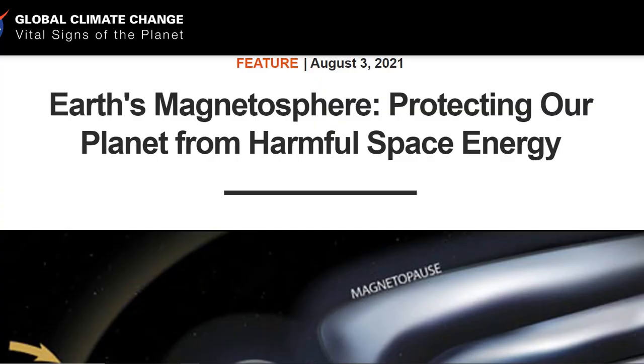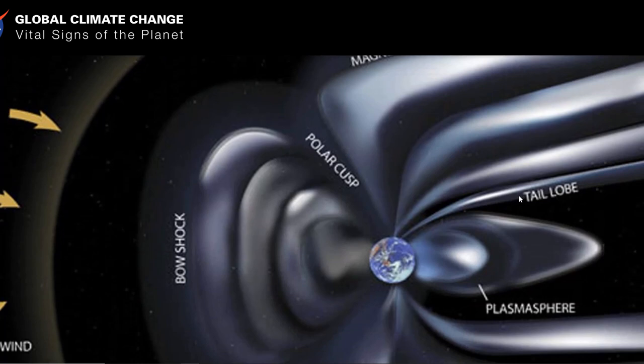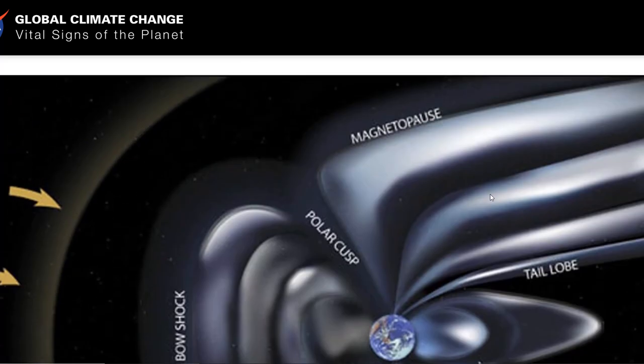We all know that Earth's magnetosphere is protecting our planet from harmful space energy. This isn't a guess — this is due to decades of study on what's going on, as well as spacecraft flying around the planet, which is not flat, to detect these field lines.